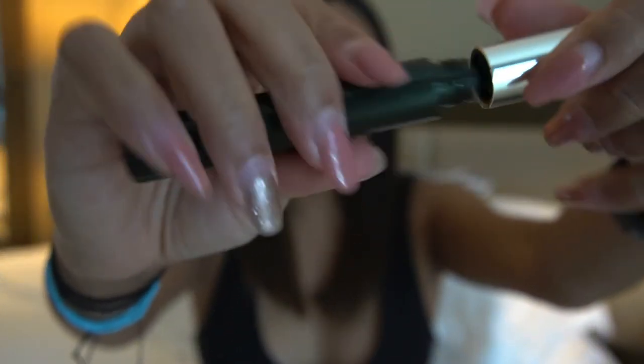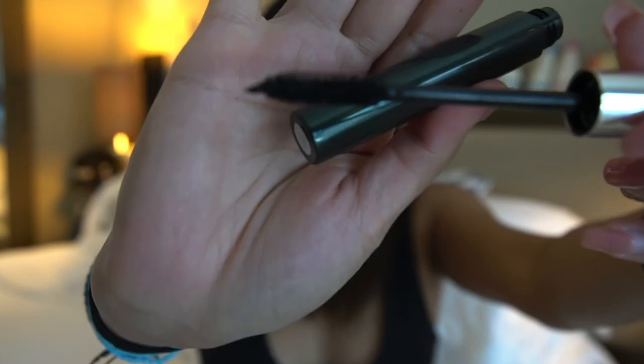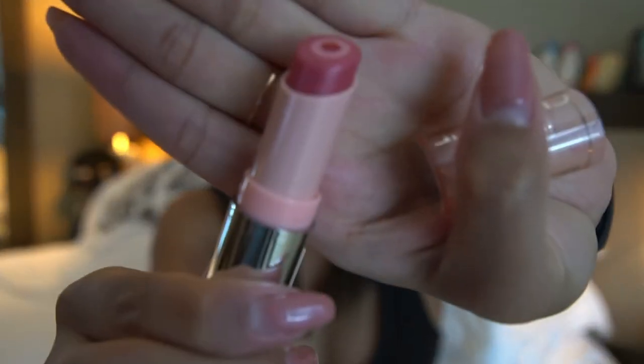Next is this mascara — I haven't used it but it looks like a normal mascara. And this lip gloss, I kind of love it for everyday use.